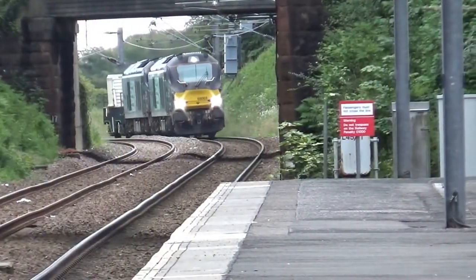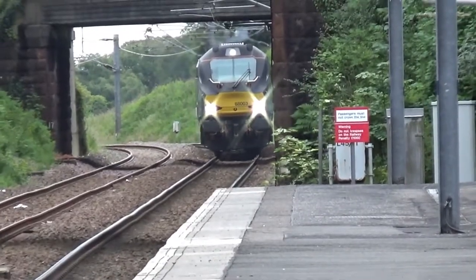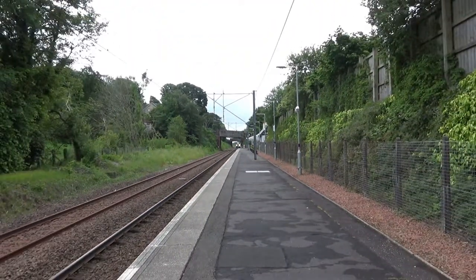Now we have 698K, which is a Direct Rail Services working going from Carlisle to Hunterston. This is a double Class 68 pulling flasks to defuel Hunterston Power Station.